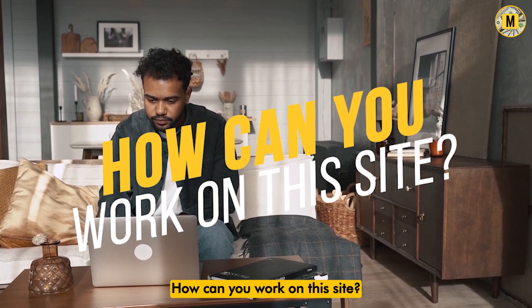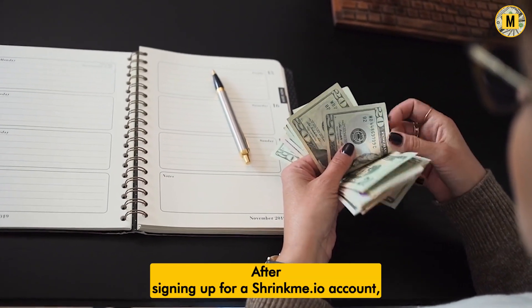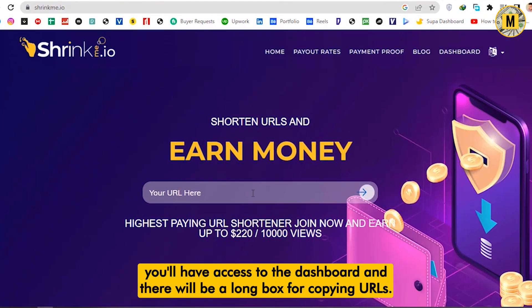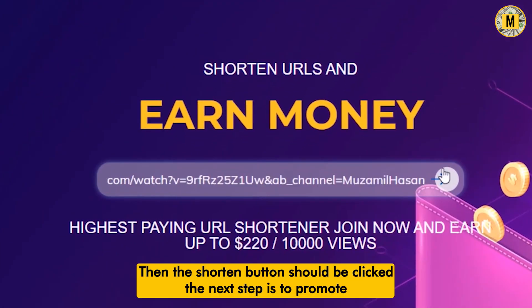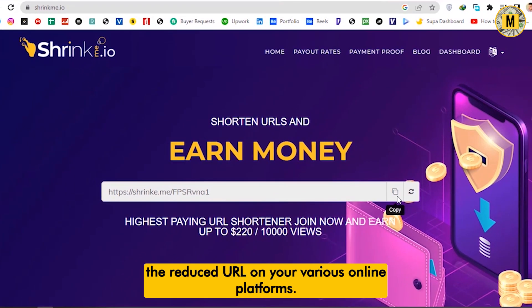You can start making money by shortening links after signing up for a ShrinkMe account. You'll have access to the dashboard, and there will be a long box for copying URLs. A link's validity period can be set as well. Then the shorten button should be clicked. The next step is to promote the shortened URL on your various online platforms.